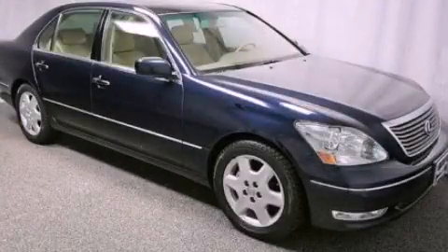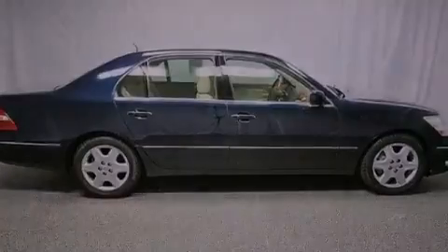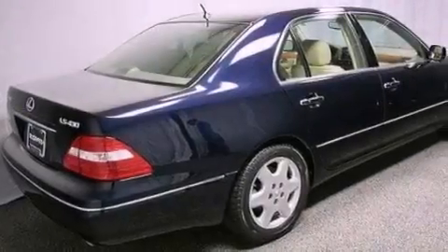This is a 2004 Lexus LS430, a great fit and finish. It has a 4.3-liter, eight-cylinder engine and an automatic transmission.